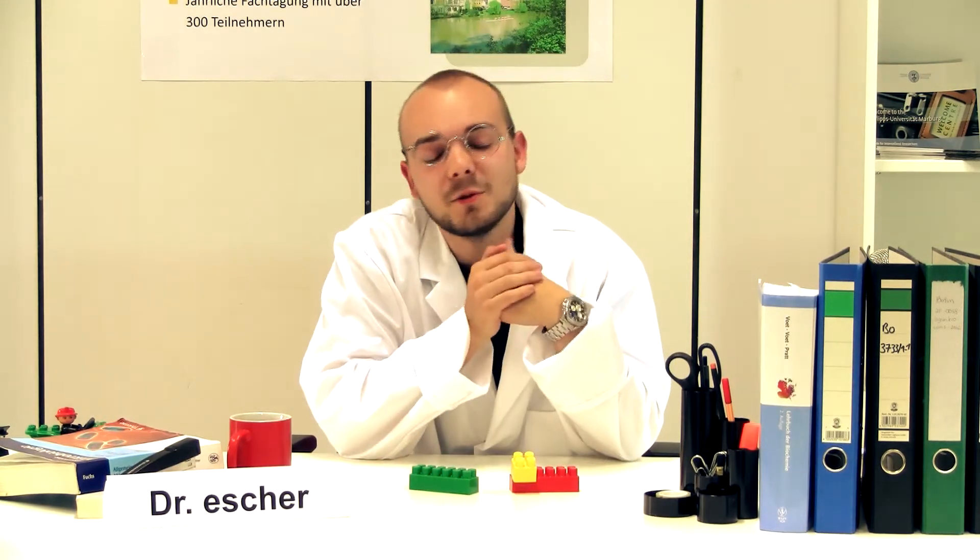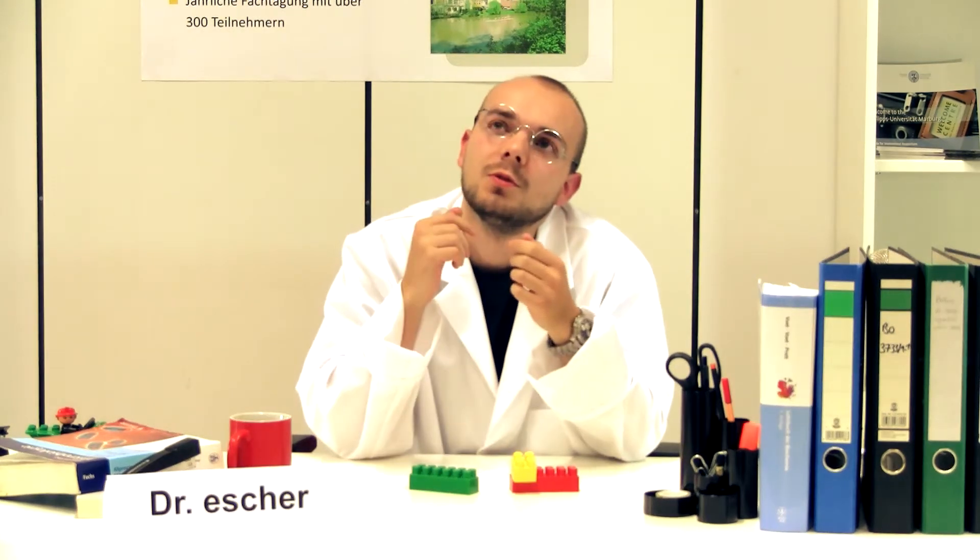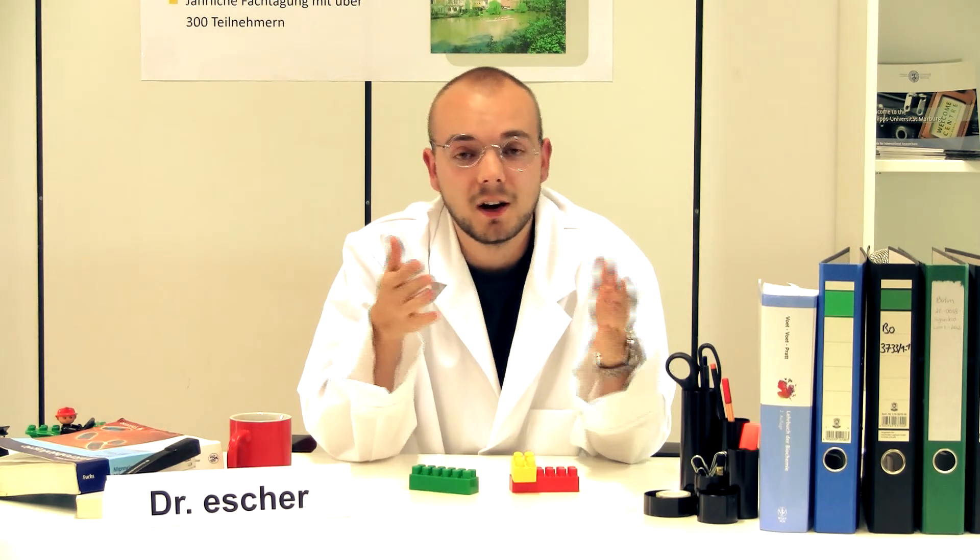The registry is somehow comparable to a hardware store, where scientists can come, pick parts and devices, and build something completely new. And this year, Dr. Escher and the Marburg iGEM team present to you: the factory.